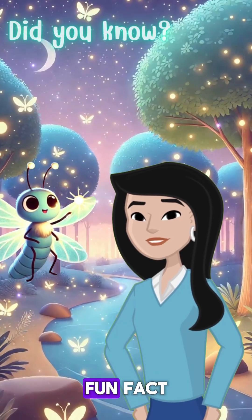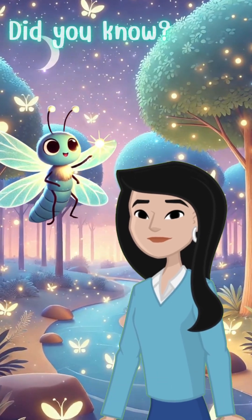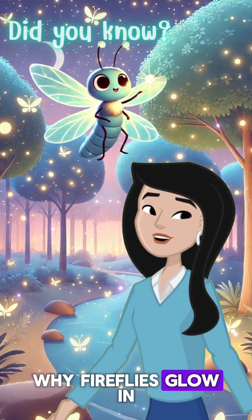Welcome to The Little Dreamer's Tale's Fun Fact. Have you ever wondered why fireflies glow in the dark?